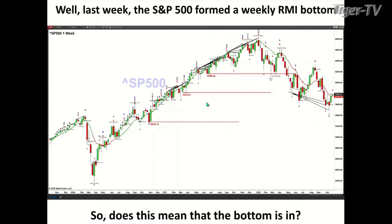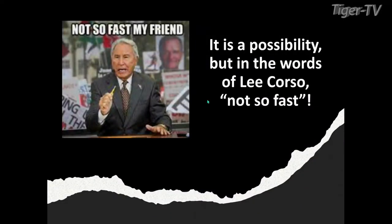The question though is: does that mean that the bottom is in? And as my good friend Lee Corso would say, not so fast.